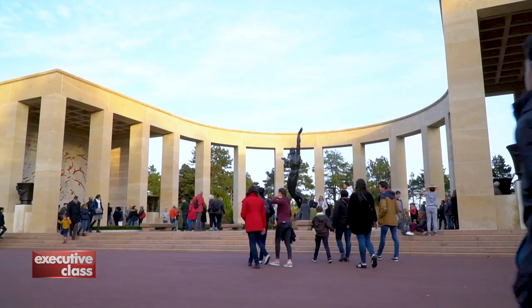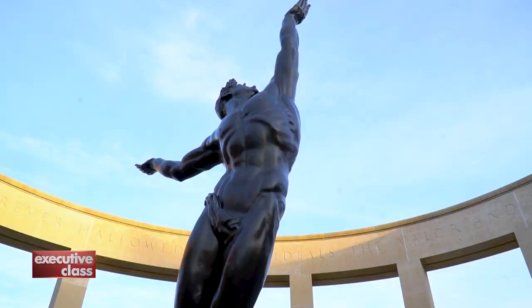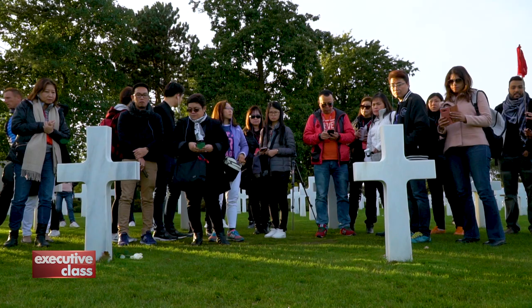The other Allied nations have separate memorials in Normandy, but the American cemetery is the largest and most visited — and yes, most familiar, thanks again to that popular Spielberg film.